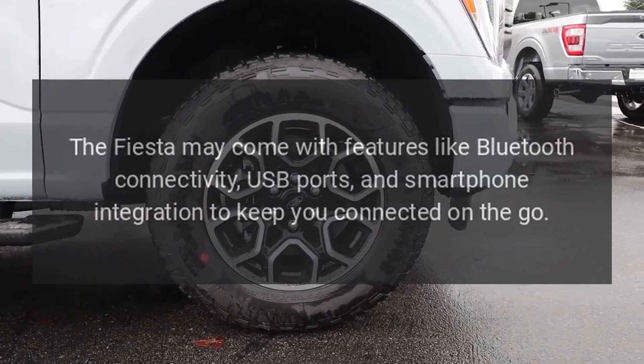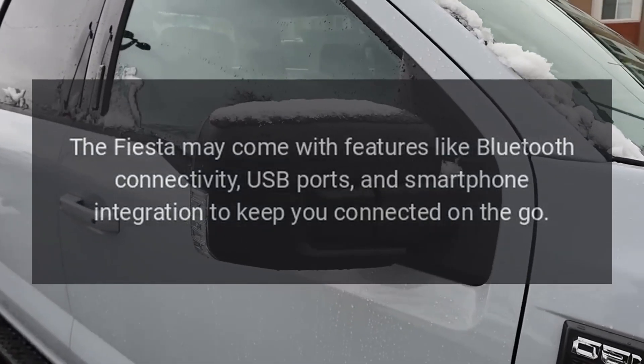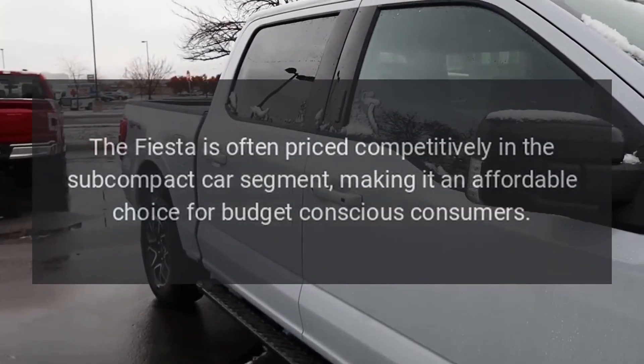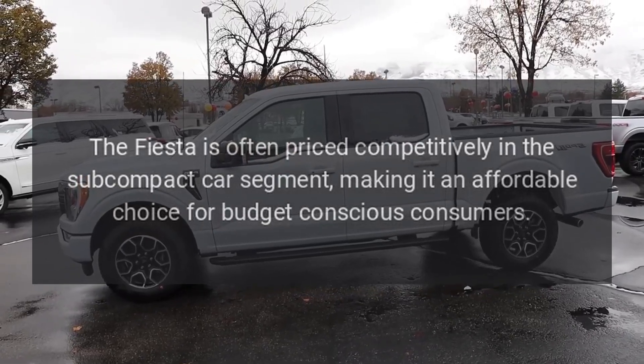Connectivity: The Fiesta may come with features like Bluetooth connectivity, USB ports, and smartphone integration to keep you connected on the go. Affordable pricing: The Fiesta is often priced competitively in the subcompact car segment, making it an affordable choice for budget-conscious consumers.